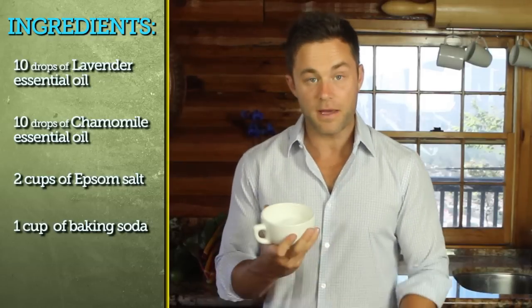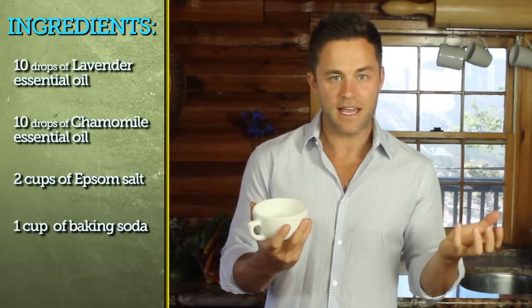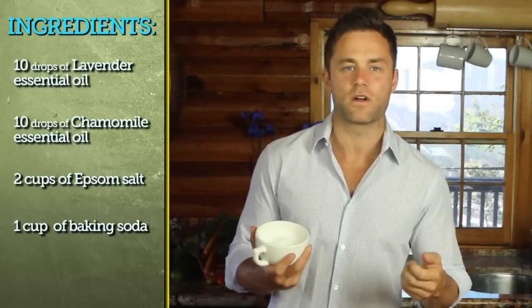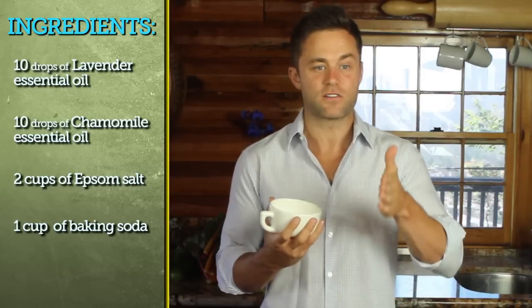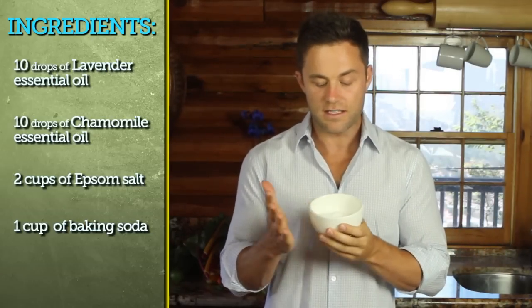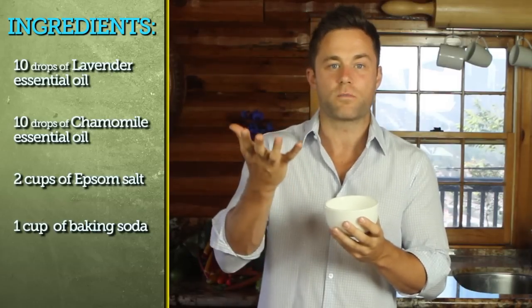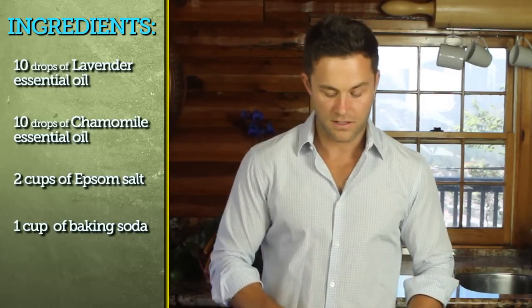I also have some baking soda. Baking soda helps balance the pH in the water and it helps eliminate the chlorine — which is something you don't want absorbing into your body. If you had the option to swim in a salt pool versus a chlorine pool, I would always tell you to go for the salt. Use baking soda in your bathtub to help balance that out and alkalize your body. Your pH should be around 6.5 to 7.5.